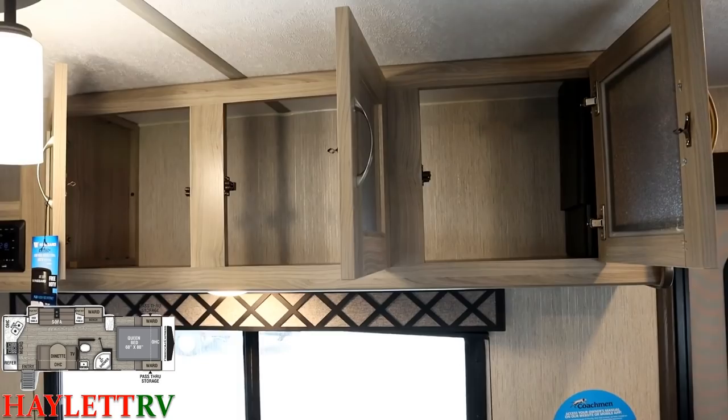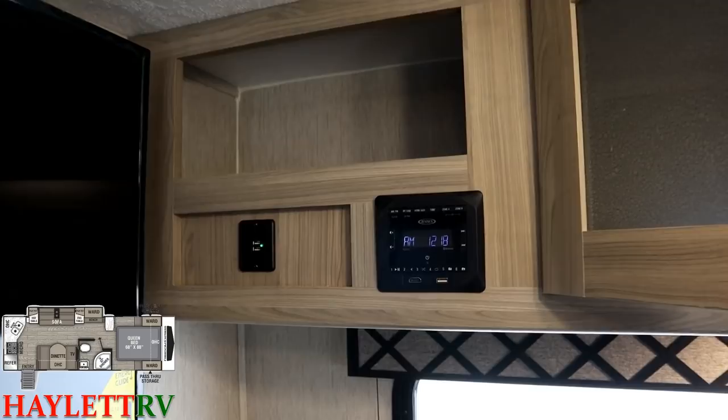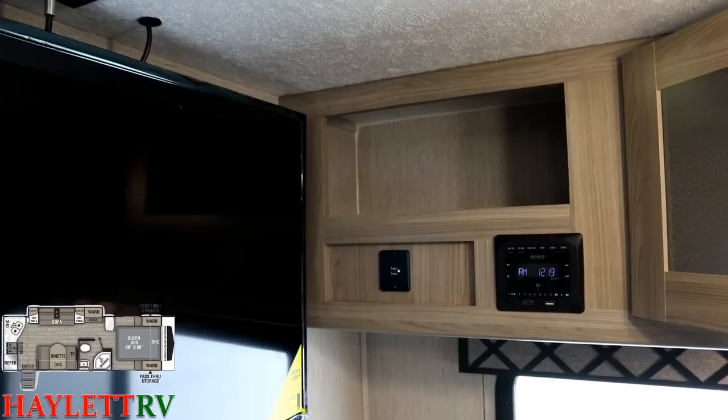A little bit taller ceiling means a little more storage all over the place. The entertainment corner here with the TV pivoted out of the way gives you HDMI, Bluetooth, USB plugs, and a very handy shelf up top giving you the ability to expand your entertainment center however you please.